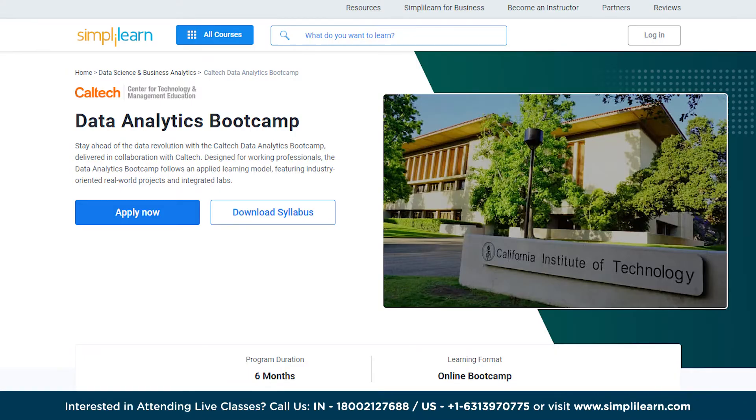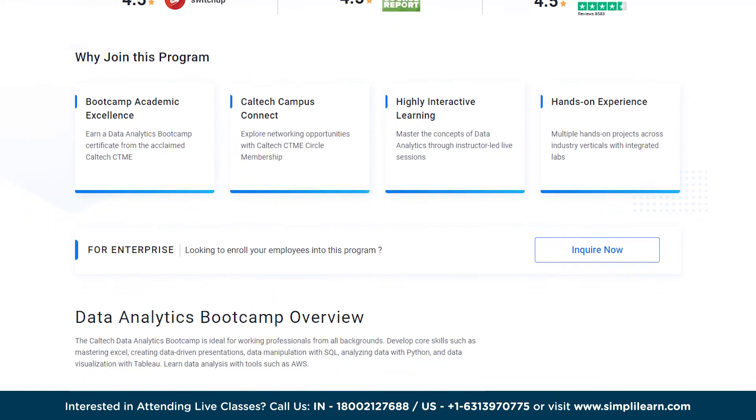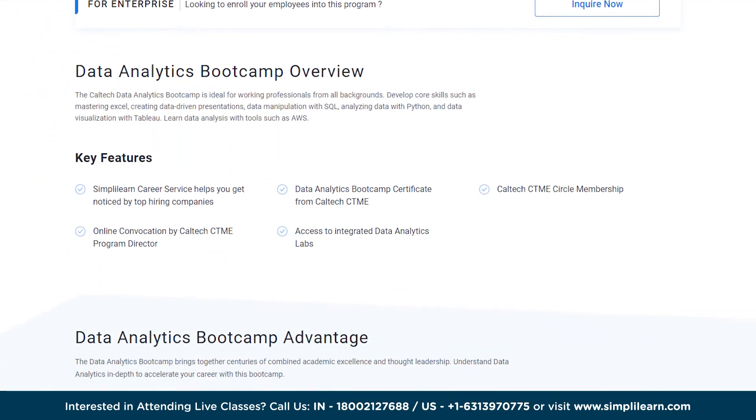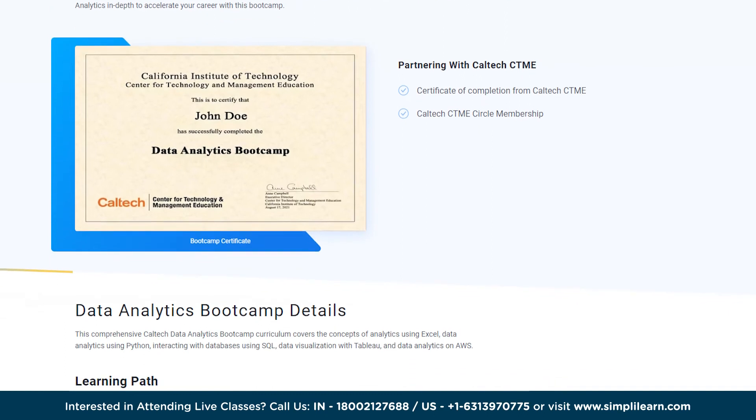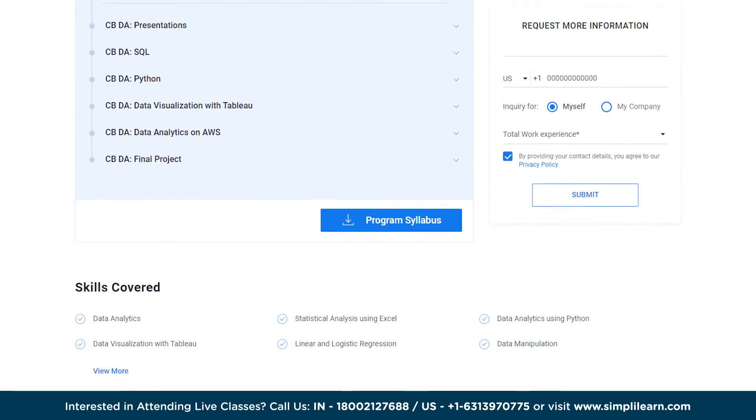We present to you Simply Learn's Data Analytics Bootcamp, delivered in collaboration with Caltech CTME. Designed for working professionals, the Data Analytics Bootcamp follows an applied learning model featuring industry-oriented real-world projects and integrated labs. The Caltech Data Analytics Bootcamp is ideal for working professionals from all backgrounds.